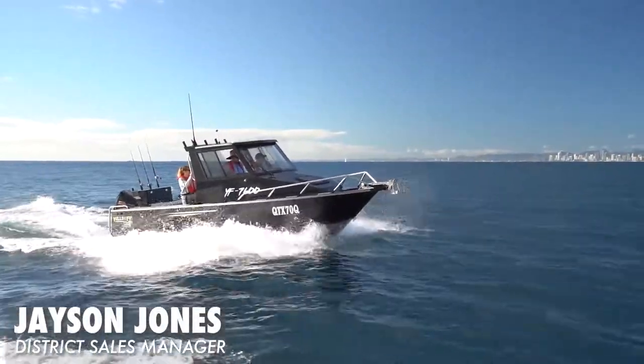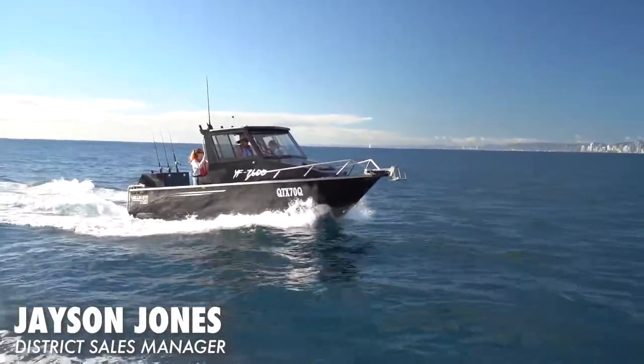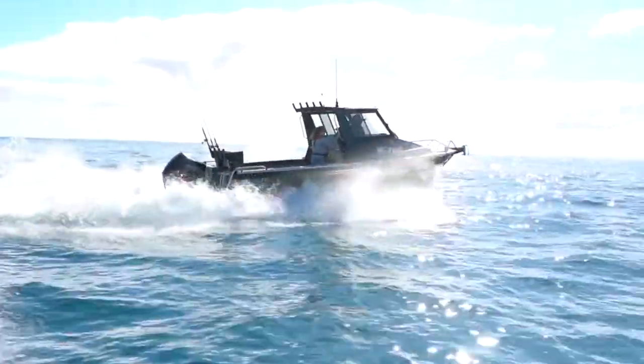The ride was awesome, it just felt beautiful going through the waves, and it was a reasonably choppy day out there too, which was a good test for it.